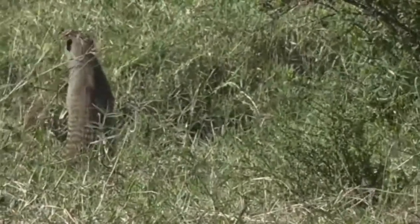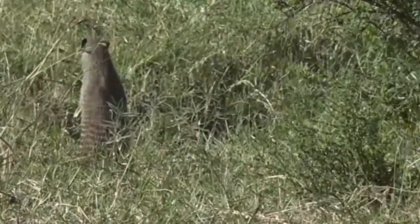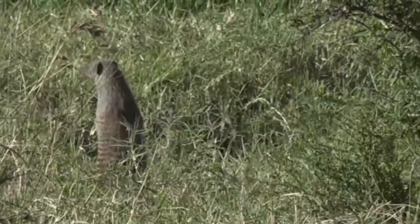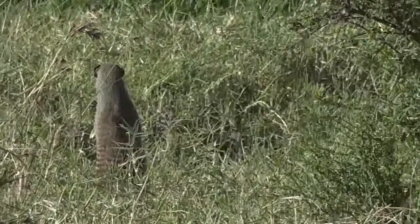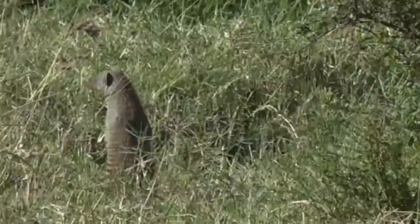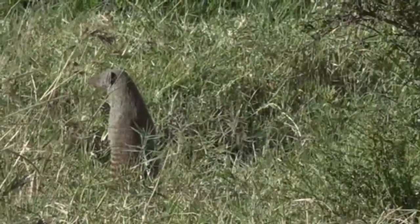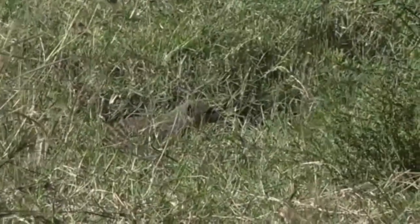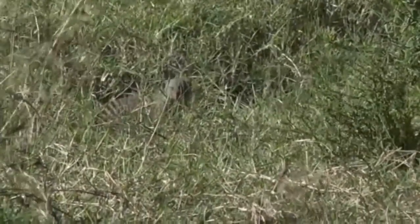Down in the Sands it's mainly the dwarf mongoose that we see, although there are banded mongoose there — I don't think they thrive as well as they do up here. We saw about 10 or 15 at least; a lot of them have already scurried off into the undergrowth looking for snacks.